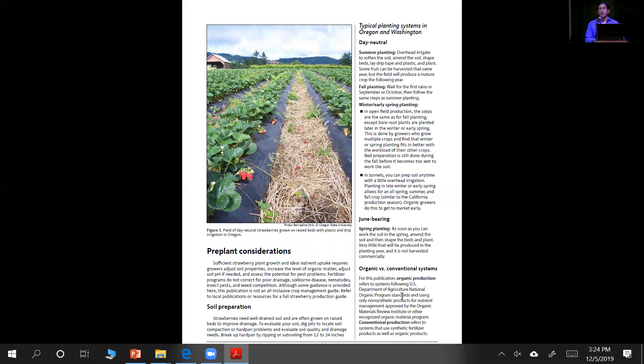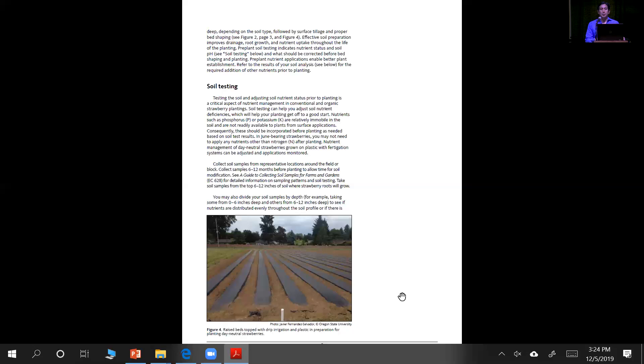The guide also talks about the type of soil preparation you could do: subsoiling, disking, and other types of tillage needed for working on flat ground or raised bed. The photos cover differences between the two states — the growing method in Oregon for June bearers on flat ground versus Washington where you might see more use of raised bed — as well as plastic culture with raised bed, and mulching done with straw between the aisles. All of these practices are mentioned and vary between different production types and regions.